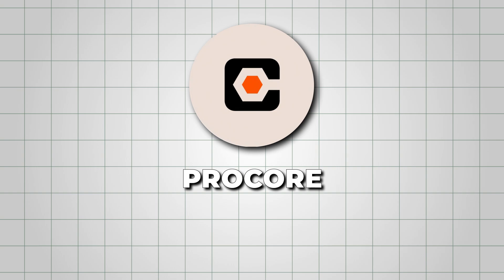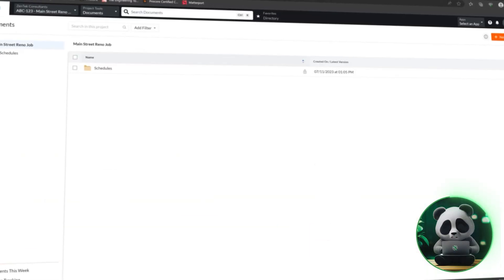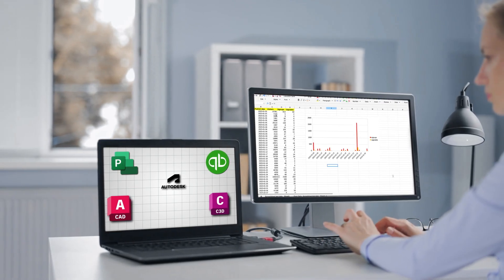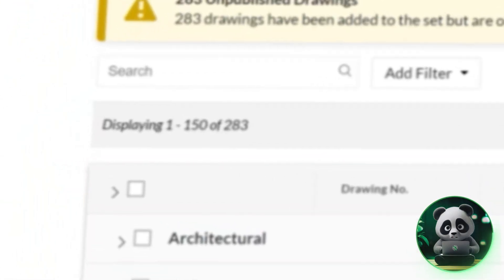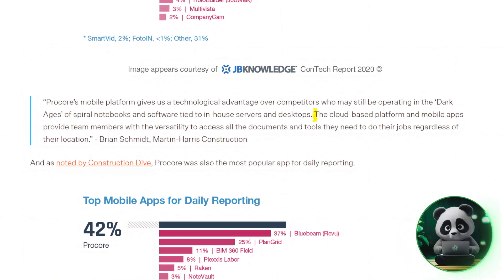The first one is Procore. It's basically your one-stop platform to manage everything construction-related. Instead of juggling a dozen tools or spreadsheets, you get one system that handles your schedules, budgets, documents, and team collaboration all in one place. Since it's cloud-based, you can access Procore from anywhere without worrying about losing any data.